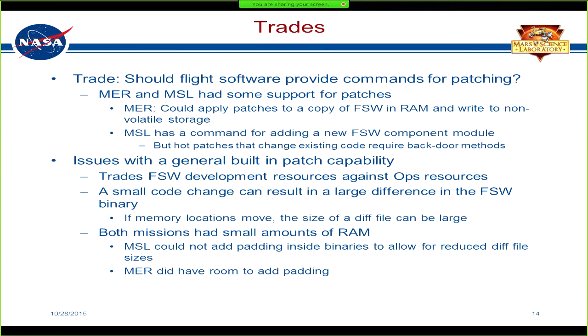Both the MER rovers and MSL had some support for patches, though with differences. On MER, you could apply patches on top of a copy of flight software in RAM and then write it to non-volatile storage. MSL was slightly different — it did have a command for adding a new flight software component that was dynamically loaded, but that was for new code. Hot patches that change existing code on MSL pretty much all had to be done through backdoor methods, so even between the two missions there was a change of approach.